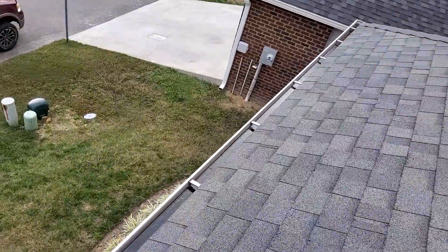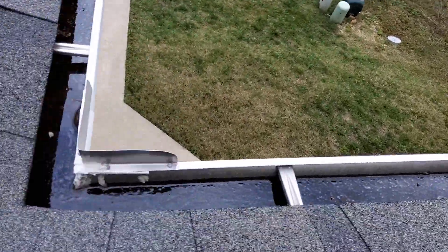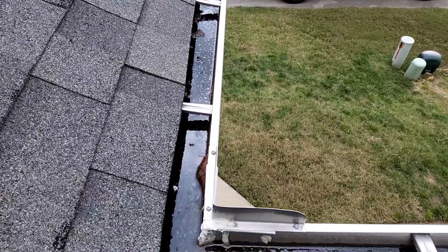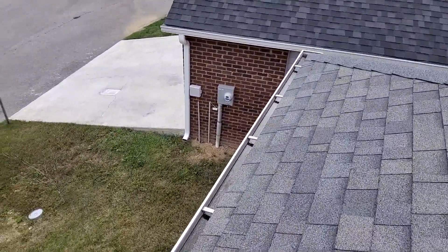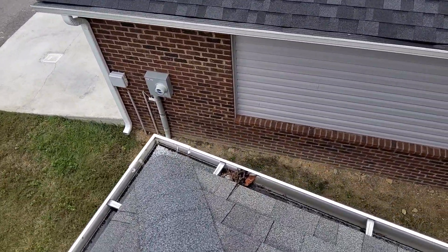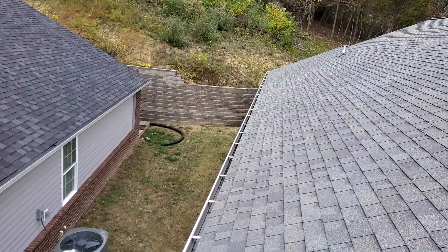These gutters are retaining a lot of water, and this goes all the way around.